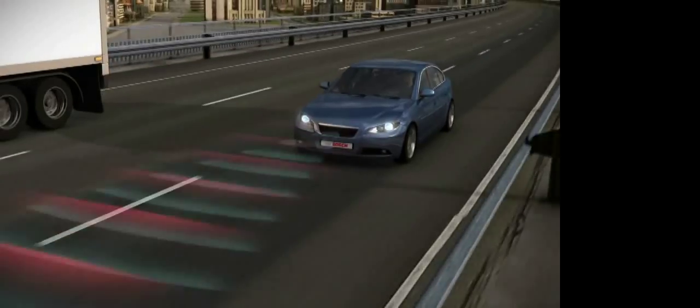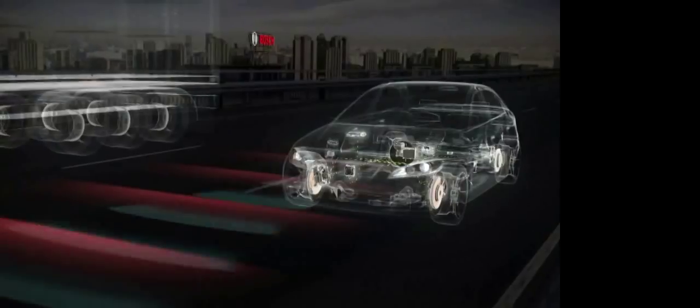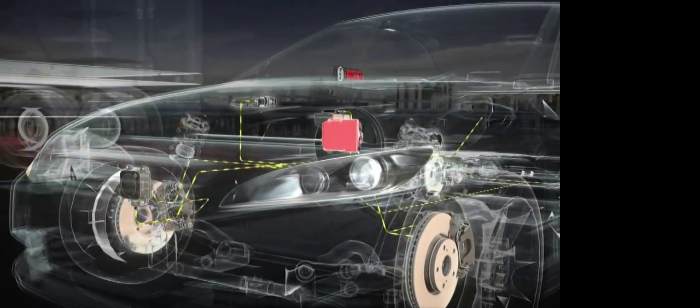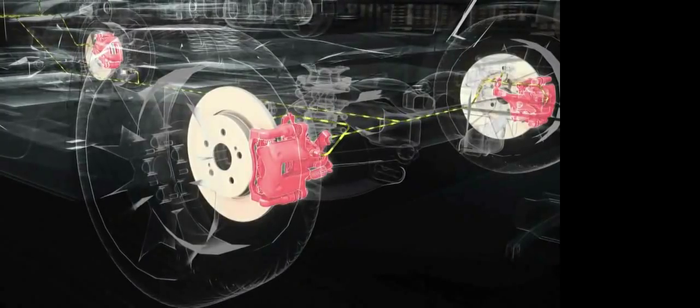When the system detects that it is approaching a vehicle, it interacts with the engine control or the braking system in conjunction with the electronic stability program ESP, and ensures that the set safety distance is maintained.